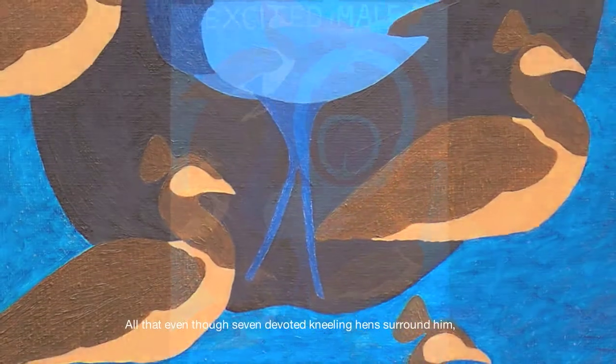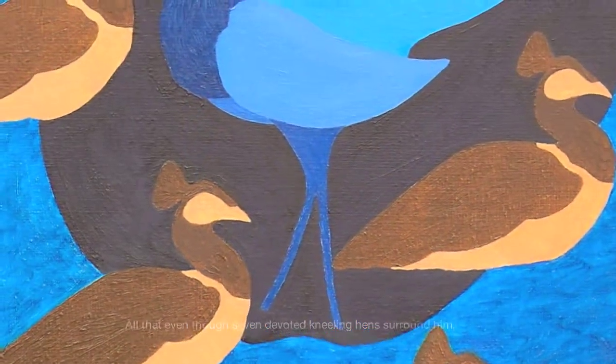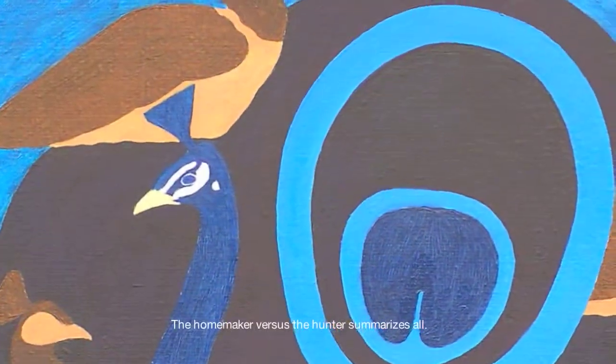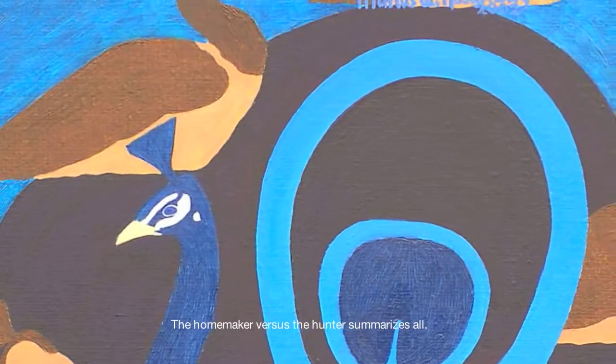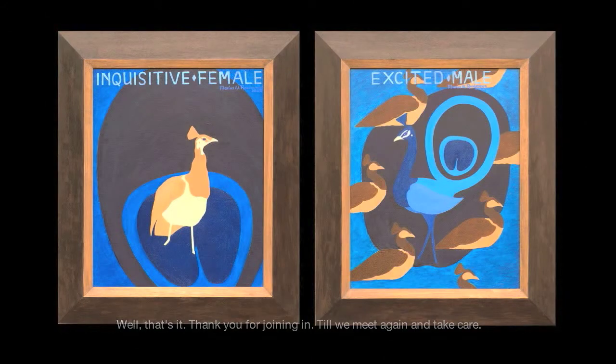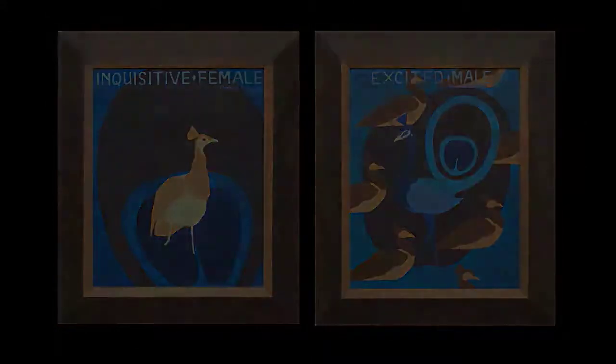All that even though seven devoted kneeling hens surround him, one for every day of the week. The homemaker versus the hunter summarizes all. Thank you for joining in. Till we meet again and take care.